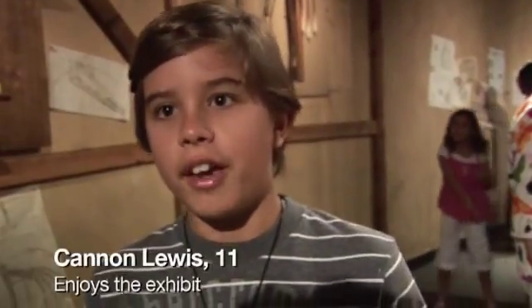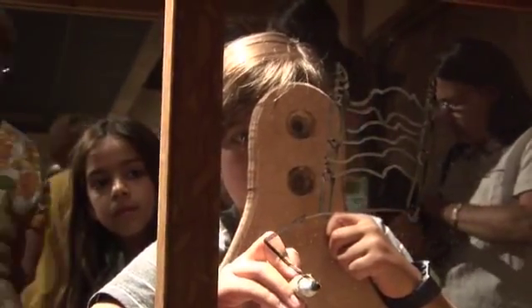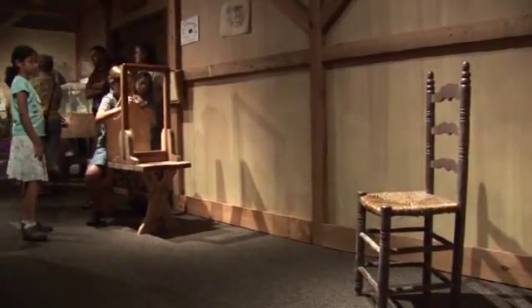I really like it. I like how hands-on it is. It's really fun to do all these things, and it's awesome to see how many inventions that Leonardo da Vinci drew. It's really inspiring.